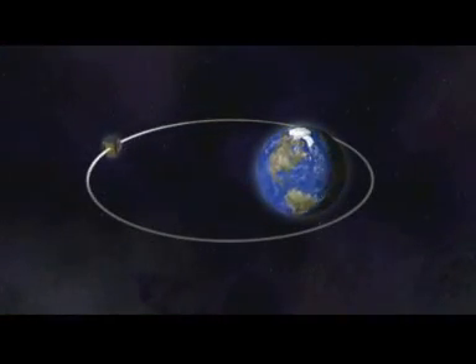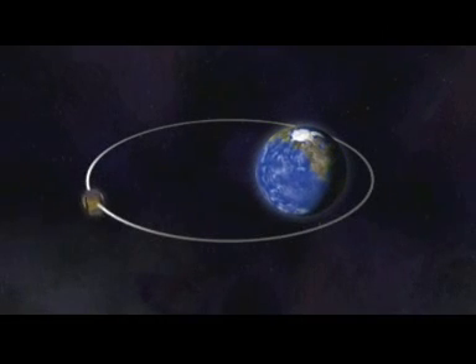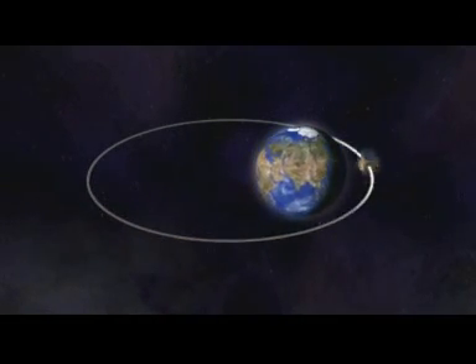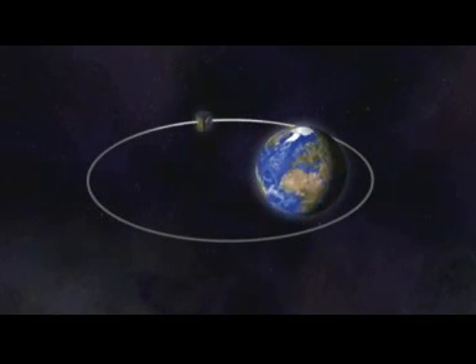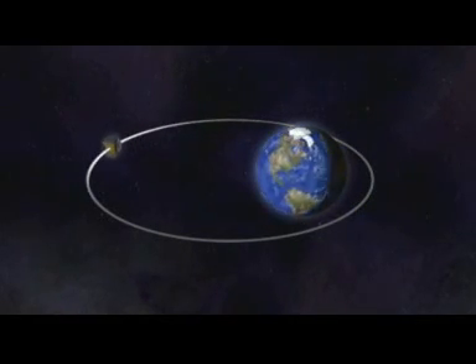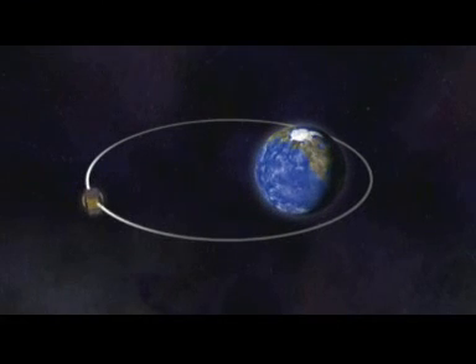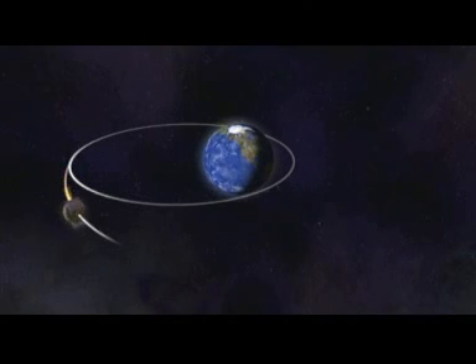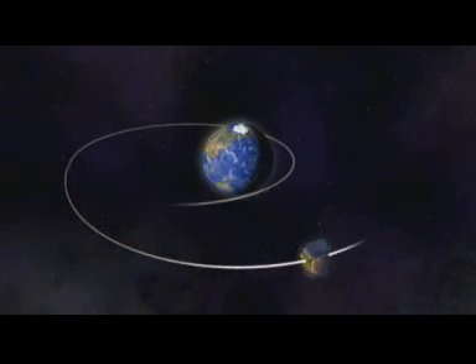In an Ariane launch, at about 20 minutes into the flight, the satellite is delivered to an injection orbit, which is a giant ellipse. The satellite sweeps around it as far away as 36,000 kilometers and as close as a few hundred kilometers. With perfect timing at the apex of this ellipse, the satellite's own apogee motor pushes the spacecraft into a final circular orbit.